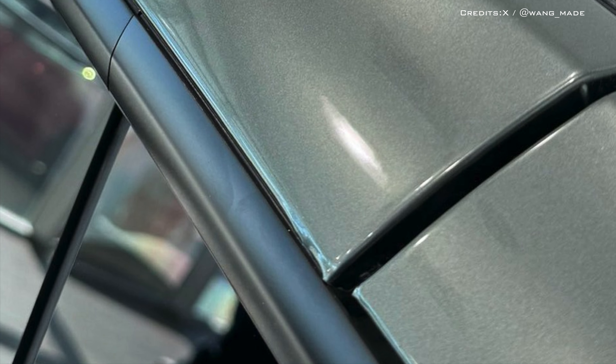Tesla's $8,000 vinyl wrap looks worse than its paint. One could opt for Tesla's $8,000 vinyl wraps for the Model 3 and Model Y, but our first glimpse of the forest green finish doesn't fill us with confidence. A display vehicle at the Buena Park, California location has a less than perfect appearance. The wrap has numerous defects and was applied to the vehicle with little care or attention.